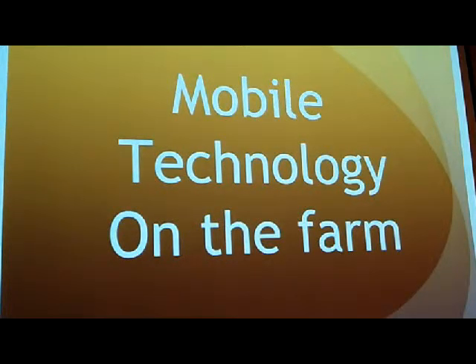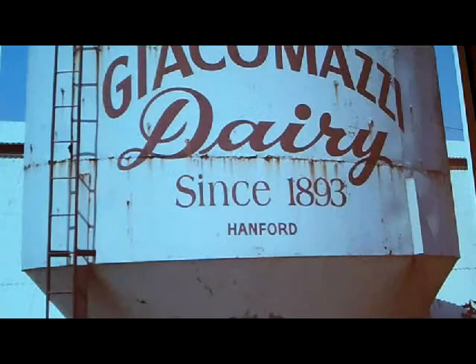Good morning everybody. Thanks for getting up early to come down and learn about mobile technology on the farm. My name is Dino Giacomazzi. I'm a fourth generation dairy farmer out of Hanford, California. We milk just around a thousand cows and farm 900 acres of double crop wheat and corn that we raise for silage, and we put up a little bit of earlage also and we grow alfalfa. We feed almost everything we grow and we sell a little bit of feed to some neighboring dairies too.